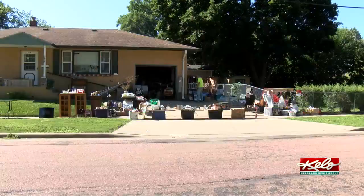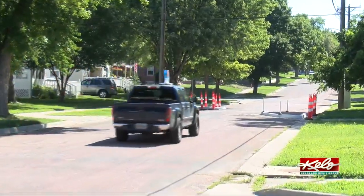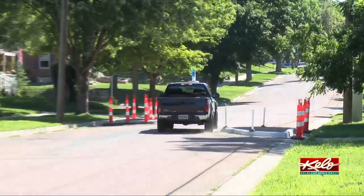Roxanne Strang has lived on 15th for 22 years. It gets really busy, especially during rush hour. We caught up with her during her garage sale. It didn't take long to figure out where she stands on the new traffic measures.